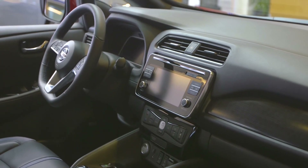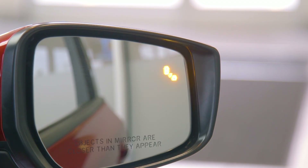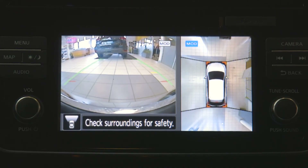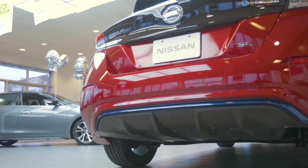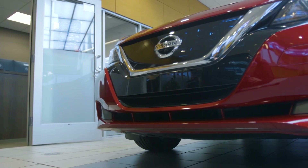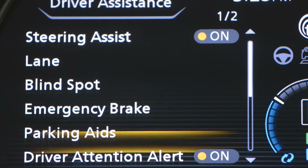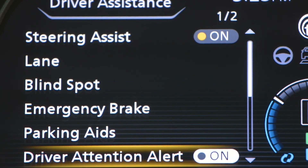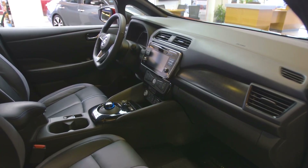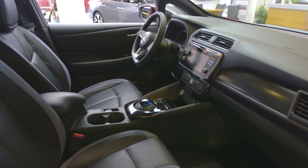Some of the new advanced safety features include intelligent lane intervention, blind spot warning, automatic emergency braking with pedestrian detection, intelligent around view monitor, and rear cross traffic alert. A new feature is intelligent driver alertness, which helps alert the driver if the system detects a lack of attention or driver fatigue, using an audible and visual warning to suggest the driver take a break.